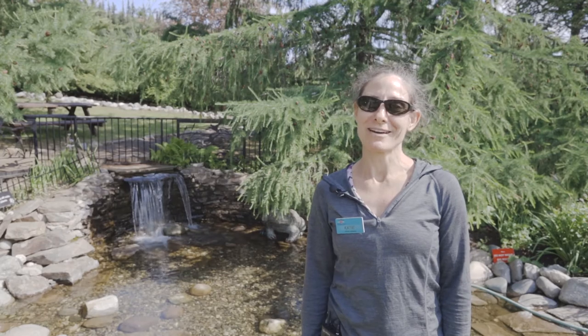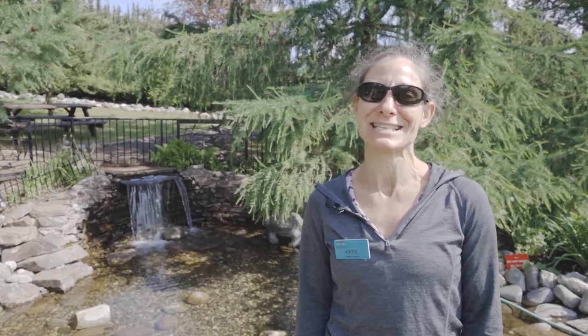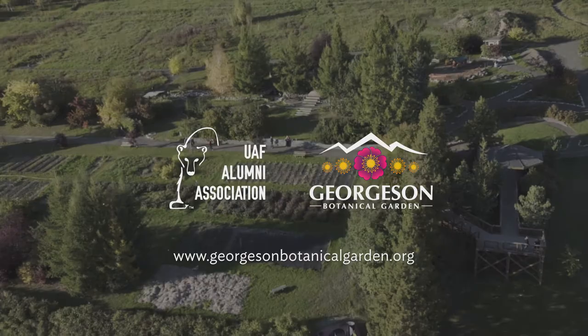Thanks again for coming along on this little tour of the Botanical Garden. I hope that you can come here in person, smell the flowers, and see everything that is in bloom on your visit. We look forward to seeing you here on your next visit.